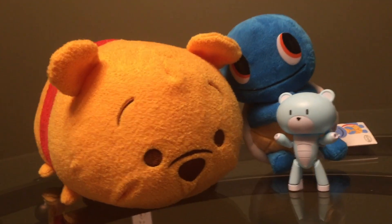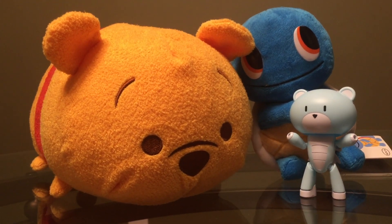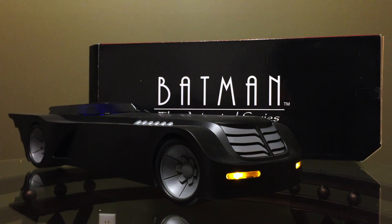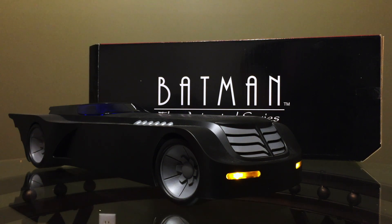Now, as tradition would suggest, before tackling the number 1 spot, let's give a nod to some of the toys that just didn't make the cut. First up is the DC Collectibles animated Batmobile. More than 20 years after the debut of Batman the Animated Series, the original Batmobile finally gets the toy representation we've all dreamed of — and it rocks. That said, it's also just a $100 plastic car, and only so much fun can be had with that.